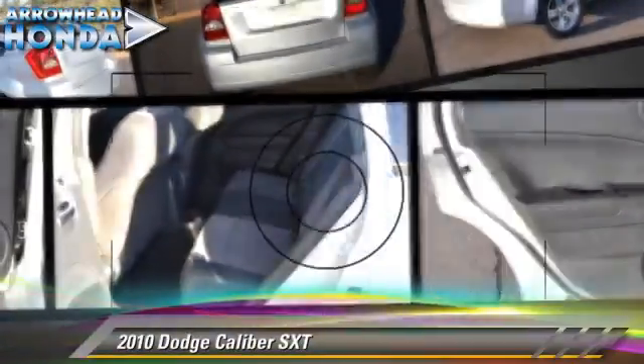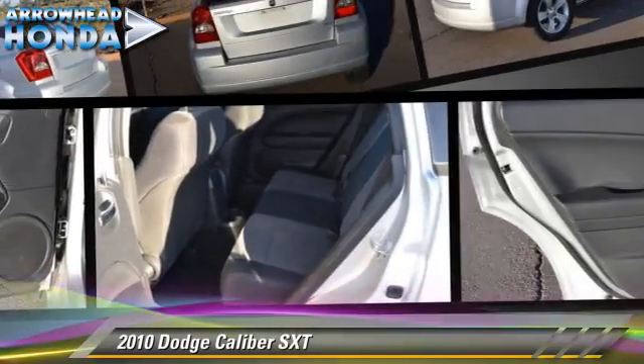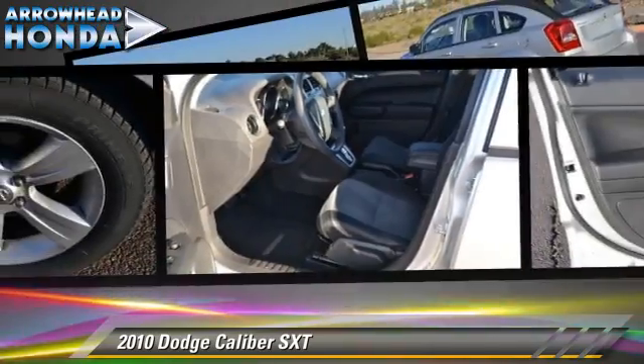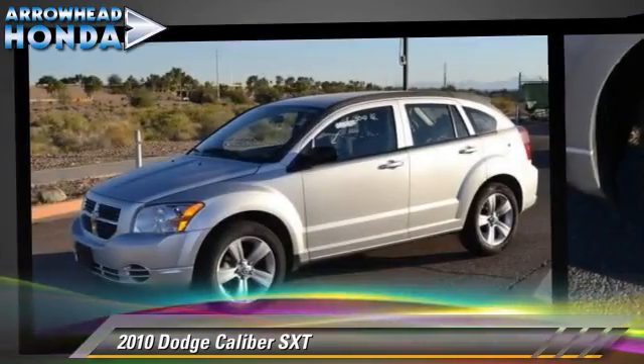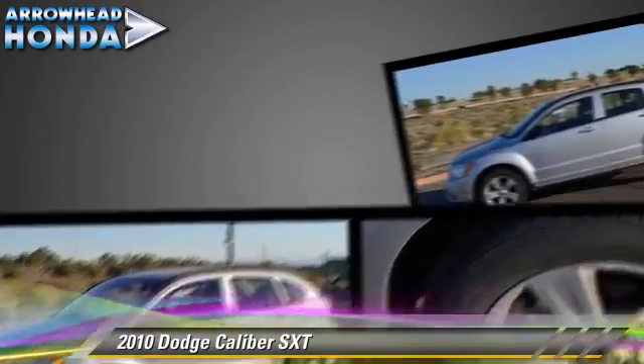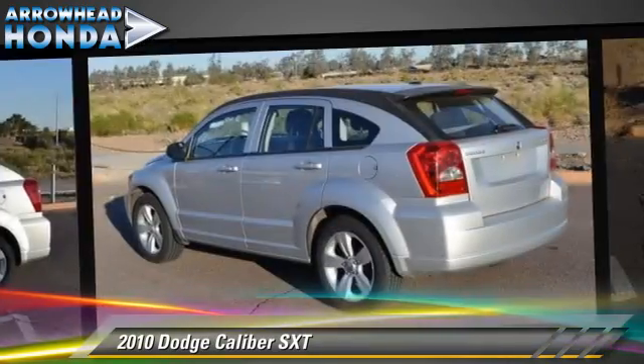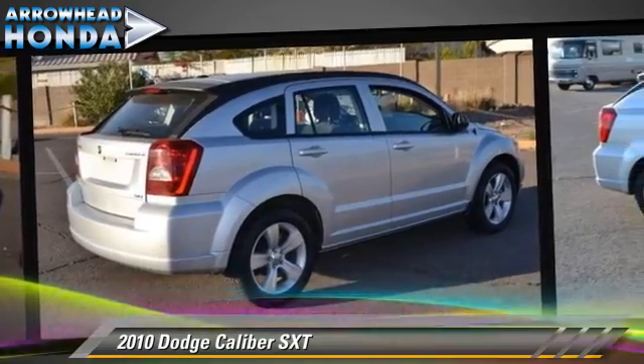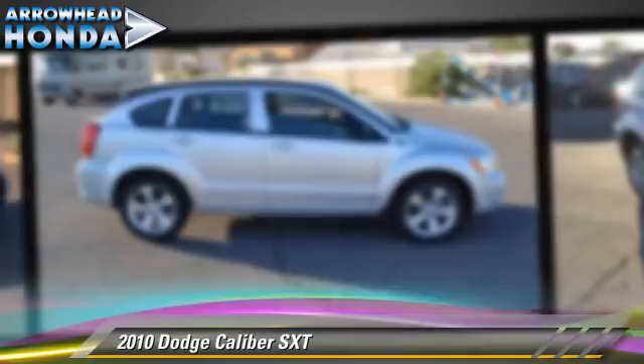The 2010 Dodge Caliber SXT, powered by a 2-liter 4-cylinder engine with a 5-speed manual transmission. This vehicle, with fewer than 45,000 miles on the odometer, gets up to 31 miles per gallon. This Dodge features front-wheel drive.